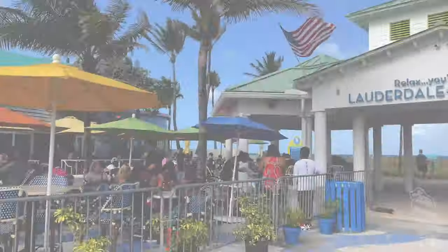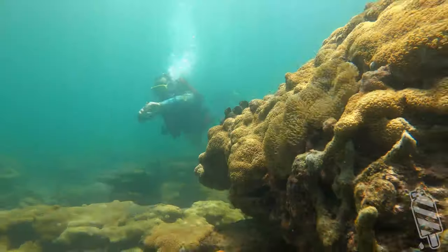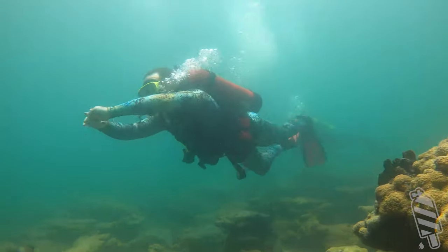Welcome back to Down to 60. Today let's head down to Lauderdale by the Sea, also considered the shore diving capital of Florida.